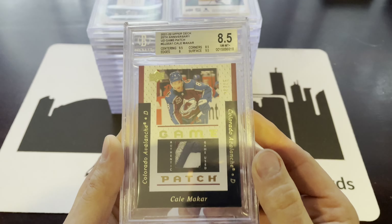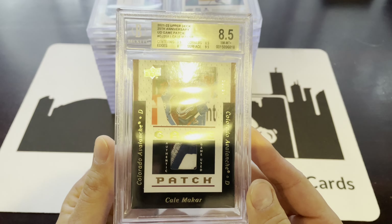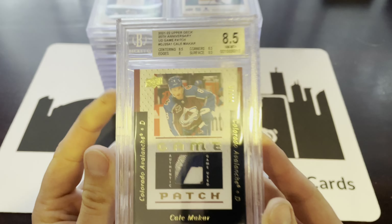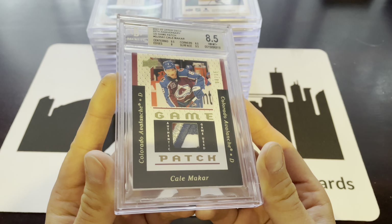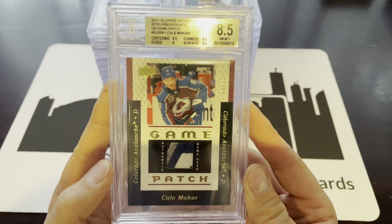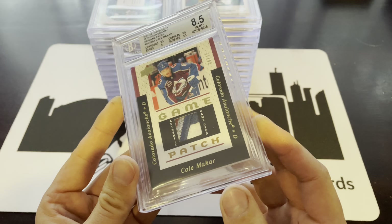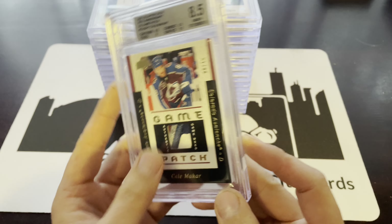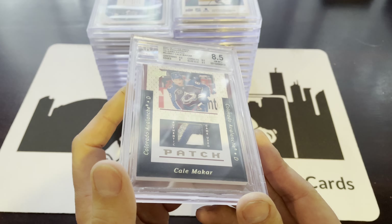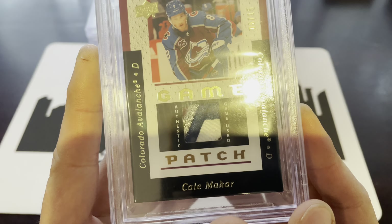First up, we've got a Kale Makar patch, numbered 6 of 15. This has a Beckett 8.5 — edges are at 8, so that knocked the grade down. The edges on these weren't great, but ironically these are the better ones out of all of them. I did want to get this graded and encapsulated, and was kind of expecting an 8.5. The patch, when you have the card not under a piece of plastic, is a bit hard to tell, but it is a detailed 3D patch — it is awesome.